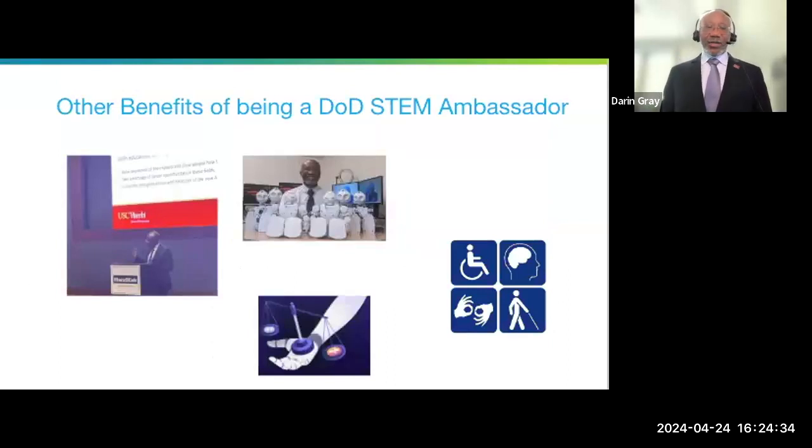There's me presenting at the House of Code. The other benefits of being a DOD STEM ambassador — those are my robots that travel with me whenever I go to places to talk about STEM and get kids excited. They're not just demo robots; you can actually program them. They also help to shed light on the inequities in the STEM world.